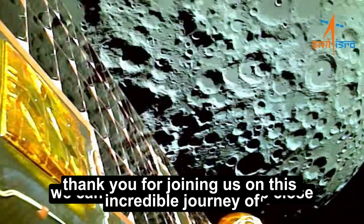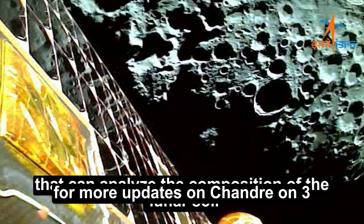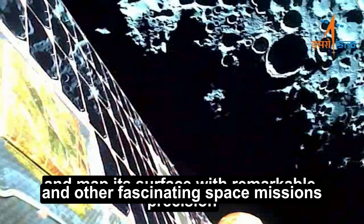Thank you for joining us on this incredible journey of exploration. Don't forget to subscribe to our channel for more updates on Chandrayaan-3 and other fascinating space missions. Keep looking up!